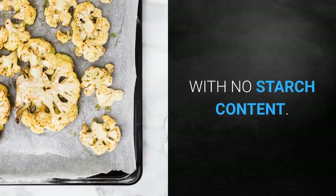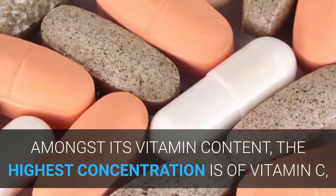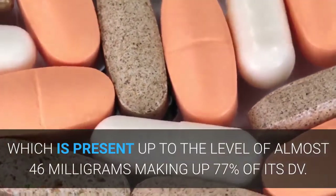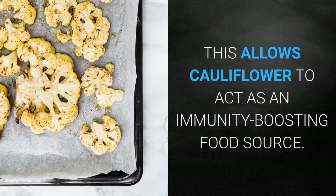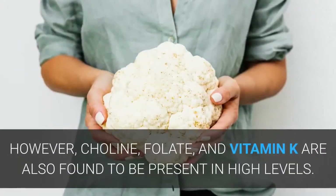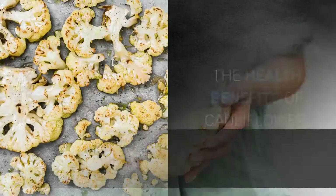Amongst its vitamin content, the highest concentration is vitamin C, present at almost 46 milligrams, making up 77 percent of its daily value. This allows cauliflower to act as an immunity-boosting food source. Choline, folate, and vitamin K are also found to be present in high levels.